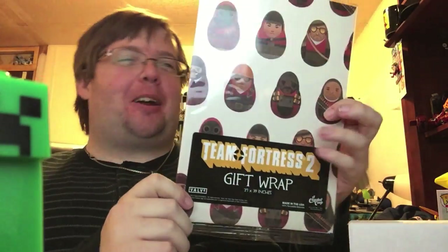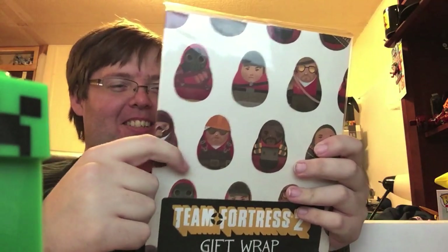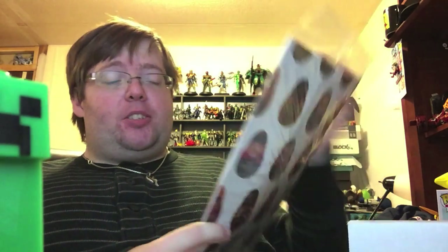Team Fortress 2 gift wrap. Can I convert this into wallpaper or something? They're all the little Russian nesting dolls — or they could be Weeble Wobbles — all the Team Fortress 2 characters. I haven't played TF2 in a long time. I dropped out of TF2 several years ago, around the time that hats started becoming a big deal. I love TF2, I really wish I could get back into it, but I feel like if I tried right now things have changed so much with new weapons and hats that I'd get really confused.